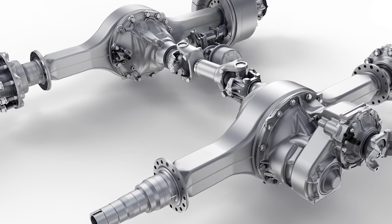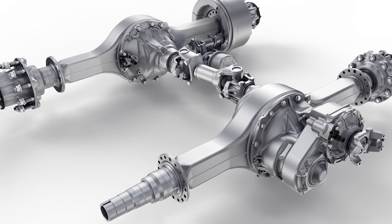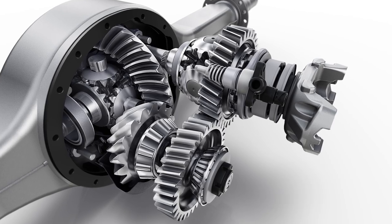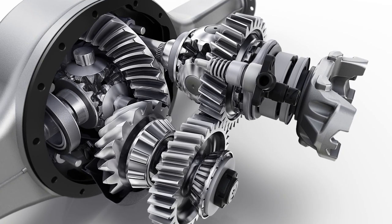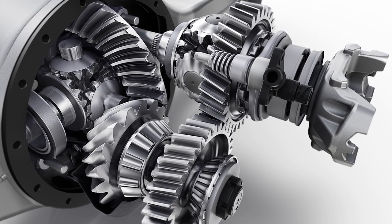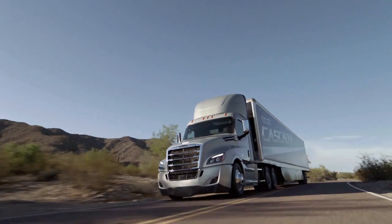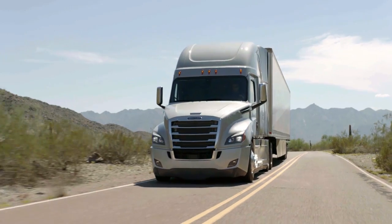Axle Lubrication Management is an innovative feature found on our latest rear tandem drive axles. ALM controls the level of oil near the ring gear, reducing energy loss from the ring gear moving through the fluid. It contributes to the 1.5% fuel economy improvement over our previous Model 4 Axle.